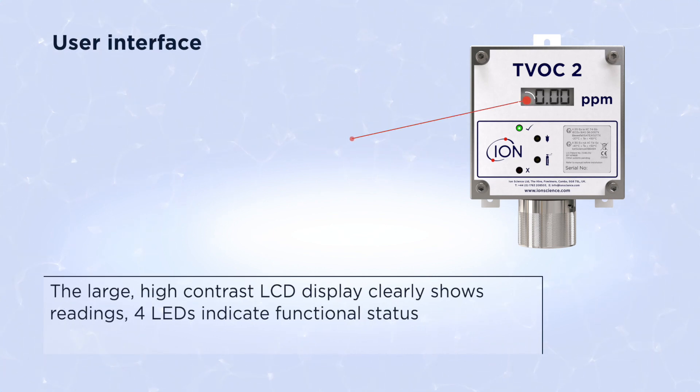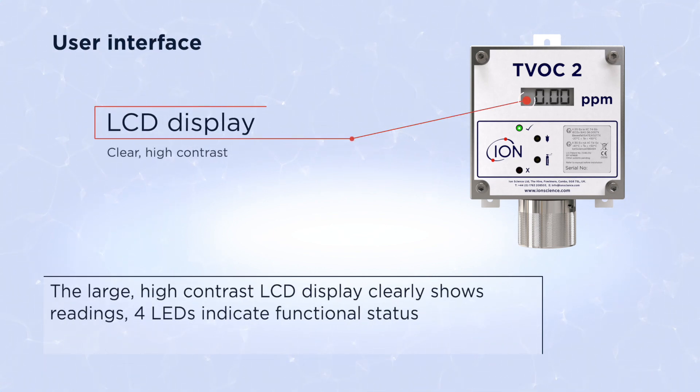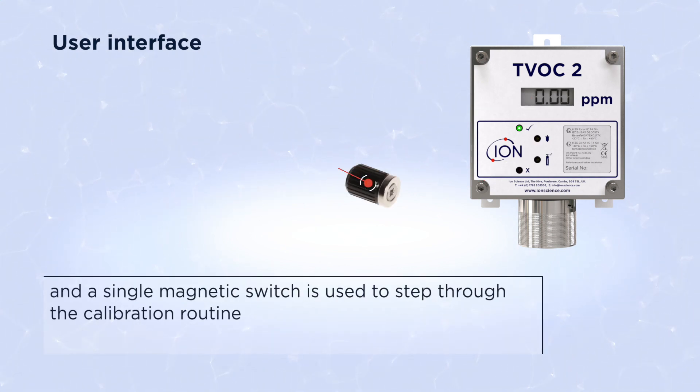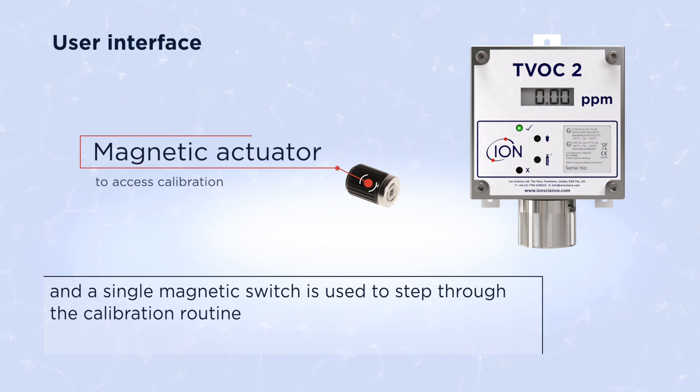The large high contrast LCD display clearly shows readings. Four LEDs indicate functional status, and a single magnetic switch is used to step through the calibration routine.